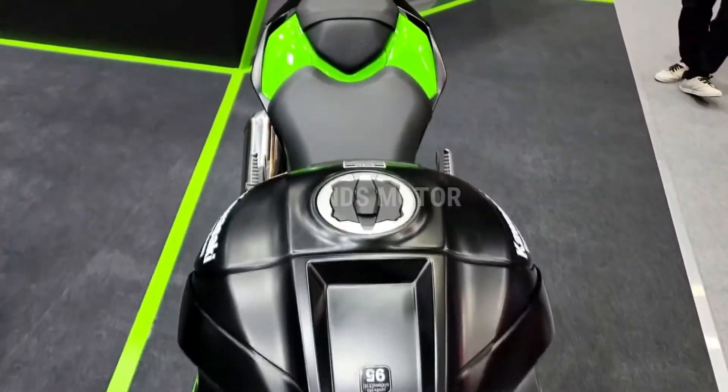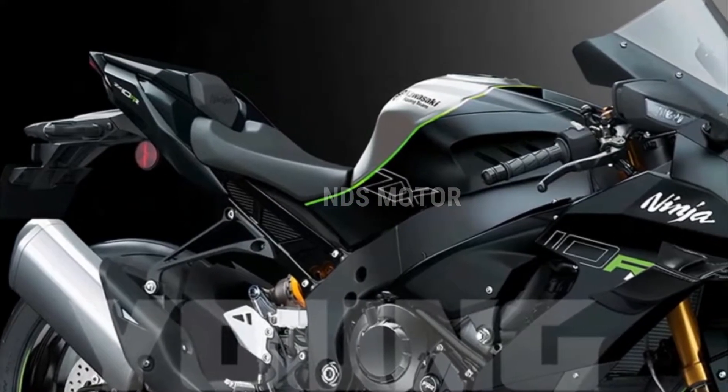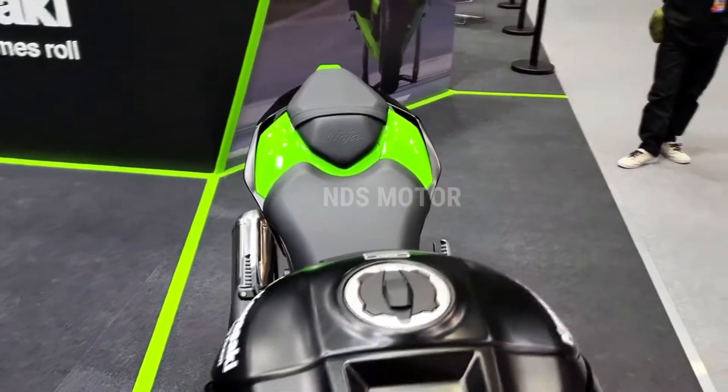The redesigned front end features striking LED headlights and integrated winglets that not only enhance its aesthetic appeal but also improve aerodynamics and stability at high speeds.